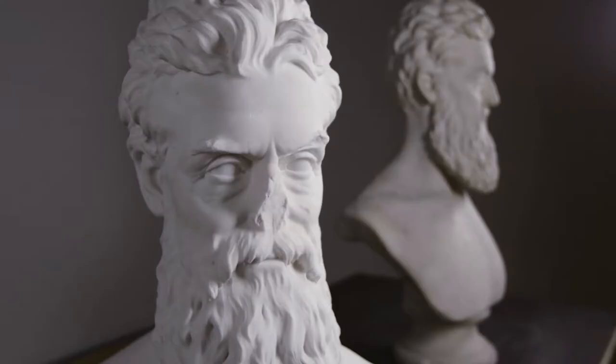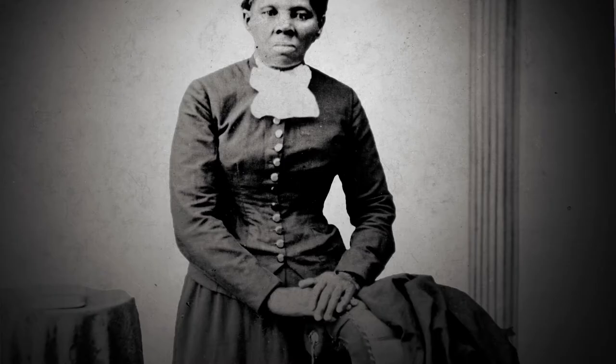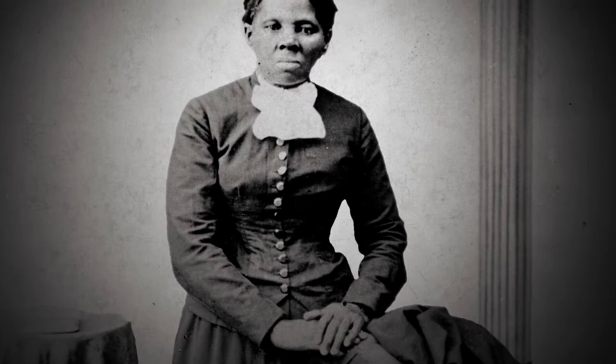Plaster copies had been made, and even Harriet Tubman actually stood in front of one of these busts. She had known John Brown in life, and took one look at the bust and said, 'It wasn't John Brown that died — it was the savior of our people.'